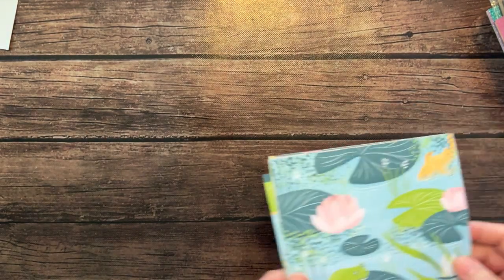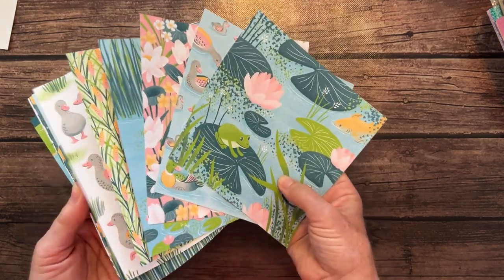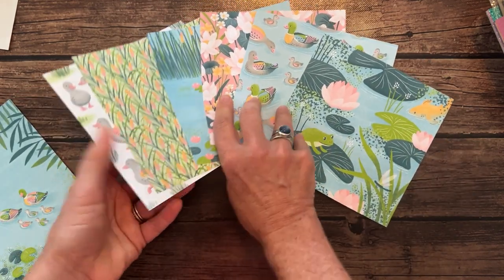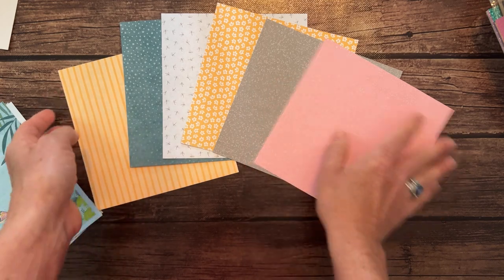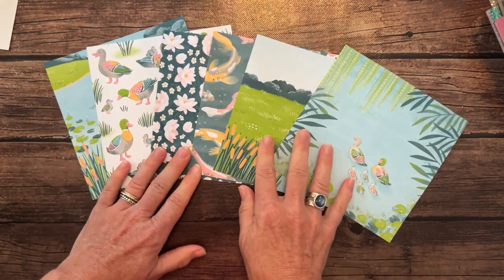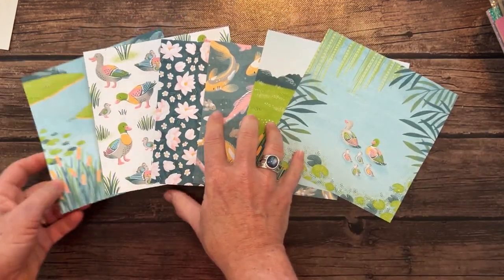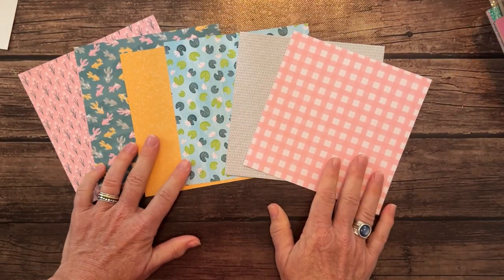One more 6 by 6 — this is called the Lily Pond Designer Series Paper. My daughter's name is Lily, so I love that name! These are beautiful pastel colors — I always think of baby cards with these kinds of colors. Here's the other half of that pack spread out, and then the back side of those too. Gorgeous paper — loving all of this.